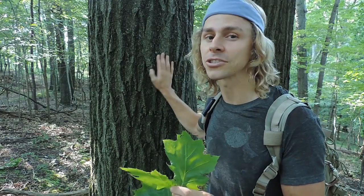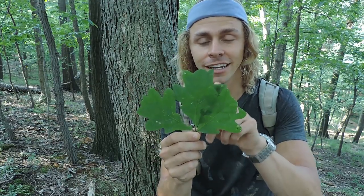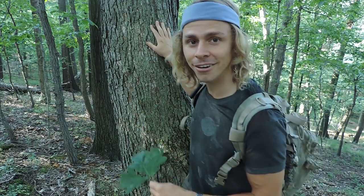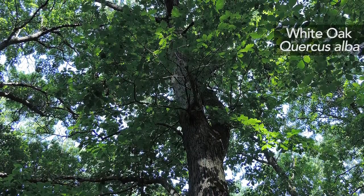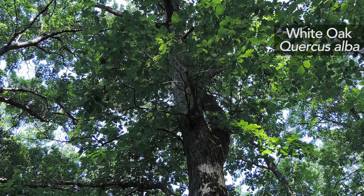Whenever I'm looking for black trumpets, I do look for the red oak tree first. The other group is the white oak group. They typically have leaves that are rounded in their lobes and acorns that mature in one season. This is another tree that I find associated with black trumpets — the white oak tree, Quercus alba, within that white oak group.